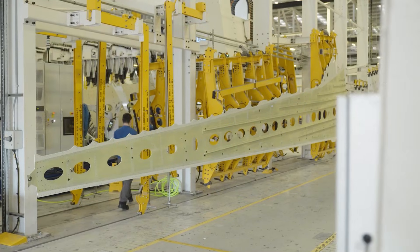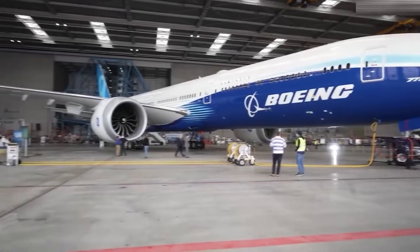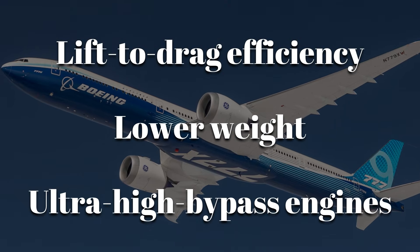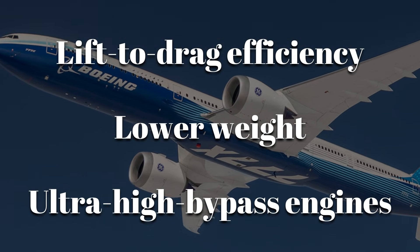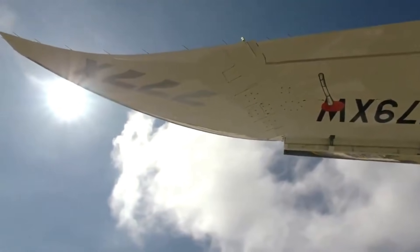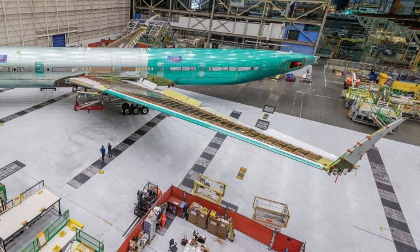Simply modifying the old wing was not enough. To achieve the improvements airlines demanded, Boeing needed a structure with significantly better lift-to-drag efficiency, lower weight, and the ability to support new ultra-high bypass engines. That challenge set the stage for the 777X wing — a clean-sheet redesign that would become the defining element of the aircraft.